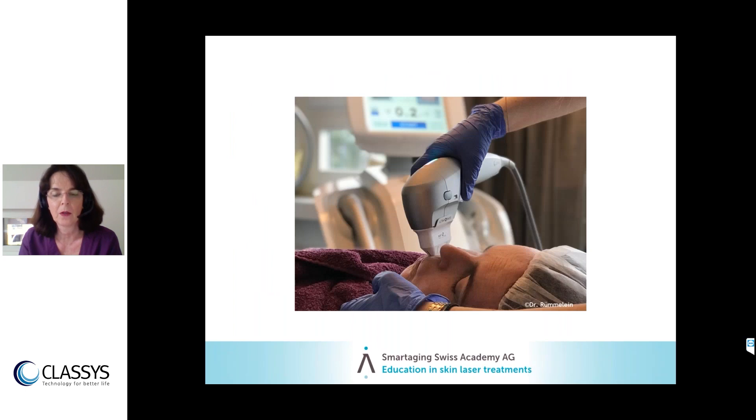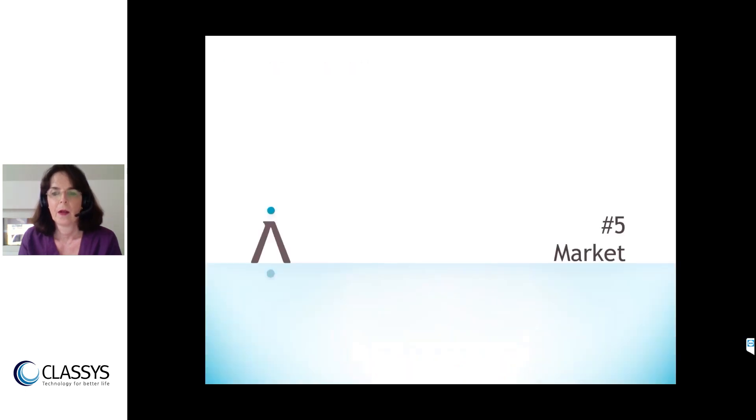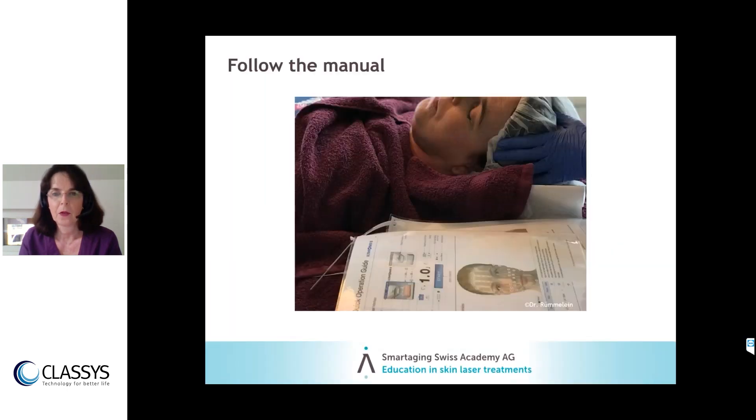When performing the treatment, cover the patient's clothes with a towel since you use a lot of gel. Keep your treatment plan right next to you and follow the instructions. For treating a full face, we plan one hour in our clinic to ensure a relaxed situation and not rush the patient through the treatment.